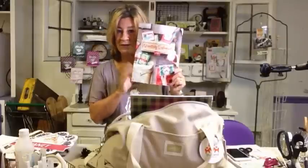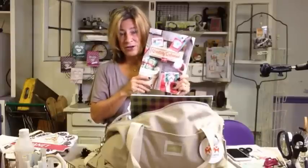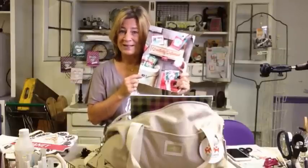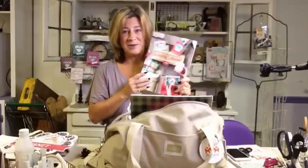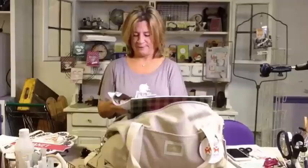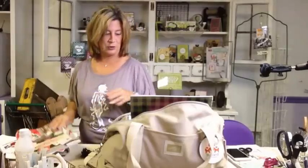Of course we did receive the holiday catalog - oh my goodness, wait till you get this. If you do not have a demonstrator that you work with, I would love to make sure that you get a copy. Simply email me at Janet@remarkablycreated.com and we'll see that you get a copy of this catalog. If you're one of my customers you're automatically going to be getting a copy. It is 56 pages of absolute amazing new product.